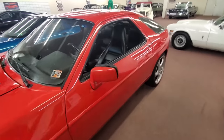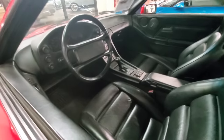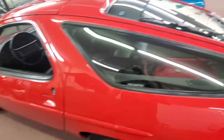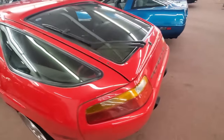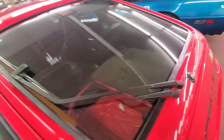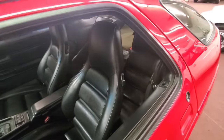A lot of guys LS-swap them — these things were so over-engineered for their time. They were meant to replace the 911. They thought they were going to replace the 911. It's got flip-up headlights too. Inside it's in great shape — usable. Just cool.